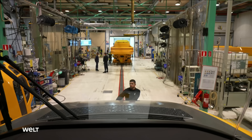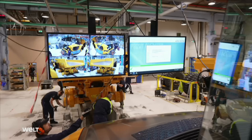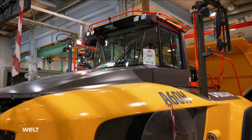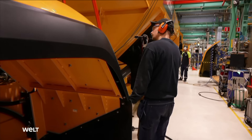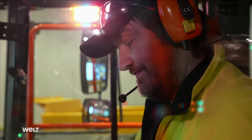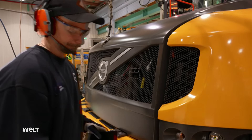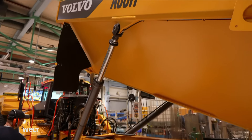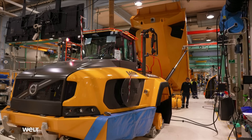We have reached the final station of the assembly line, where the engine is started for the first time. A total of 50 meters of hydraulic lines and 250 meters of pipes have been laid and must all be checked again. If the visual inspection is as successful as the test run, the A60 will be approved. But before that, the dump body's hydraulics are tested once more. Now the hauler is pulled to the final assembly station.